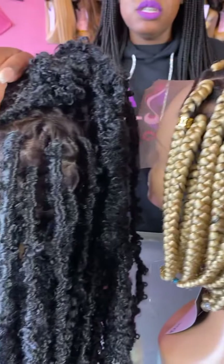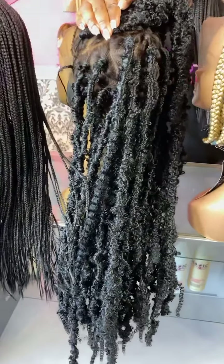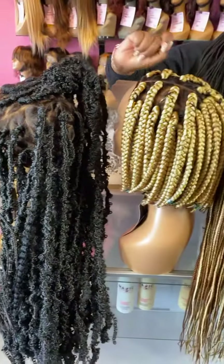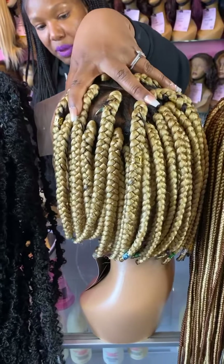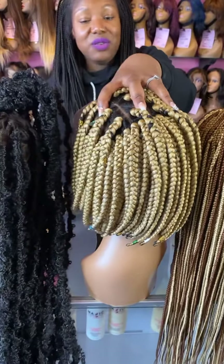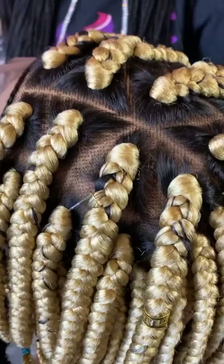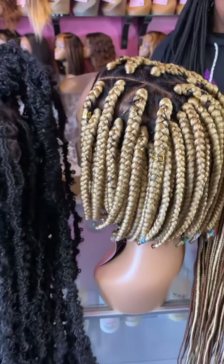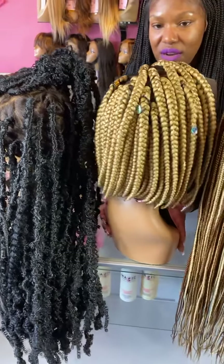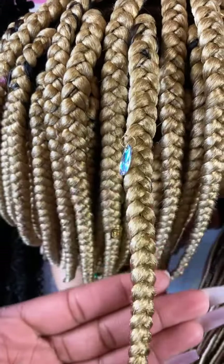Butterfly lock braids — whatever you want to call them — this wig will last you longer than if you get this done yourself, and it's probably cheaper than paying somebody to do it. This beautiful blonde bob with jewels and burnt ends is wig number 606. It's perfect for vacation when you want braids but don't want to sit and wait for installation or takedown. Check out the cute jewels in it — you can see the little jewels in wig number 606.